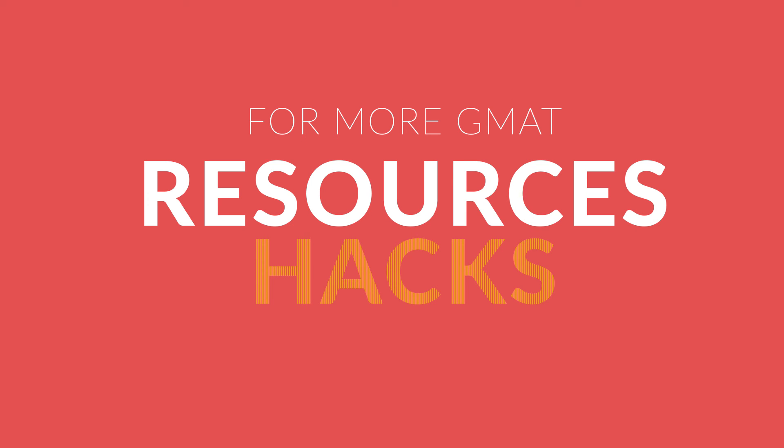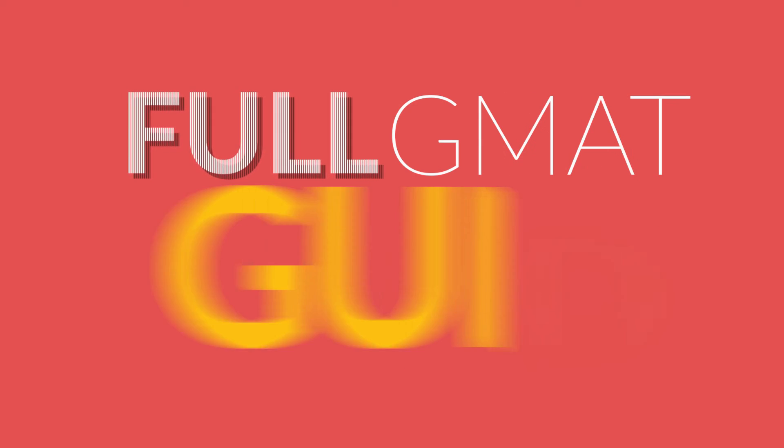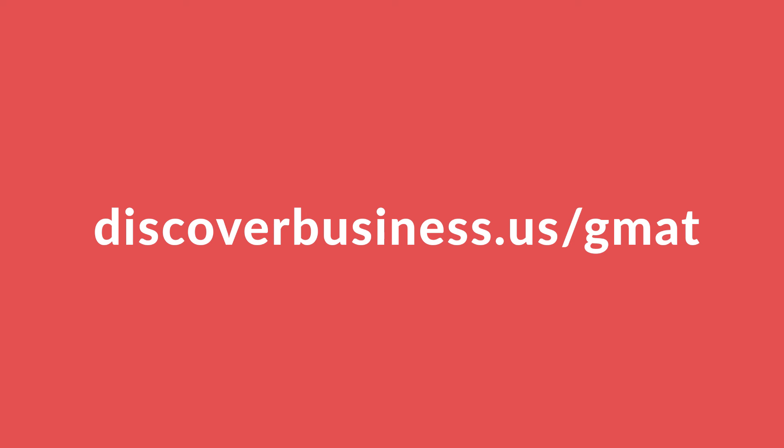For more resources, hacks, and tips, check out our full GMAT study guide at discoverbusiness.us/GMAT.